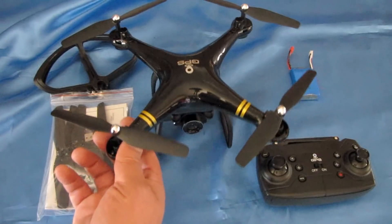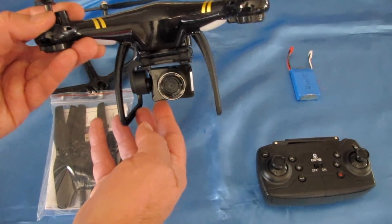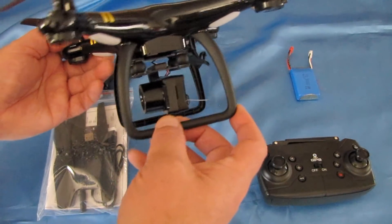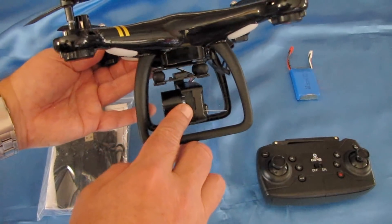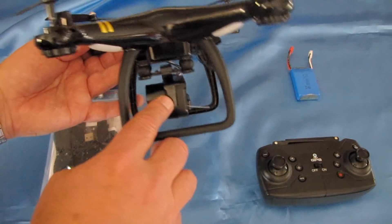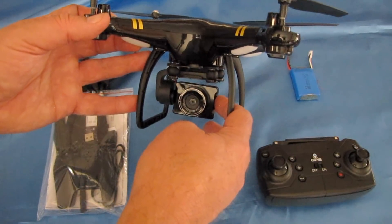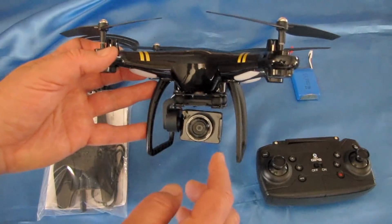It has a 720p HD camera with FPV capability you can view on your phone using the VS GPS app. It looks like it has an SD card slot, but this slot is inoperative — do not insert an SD card or you will lose it. This only records to your phone via the VS GPS app.